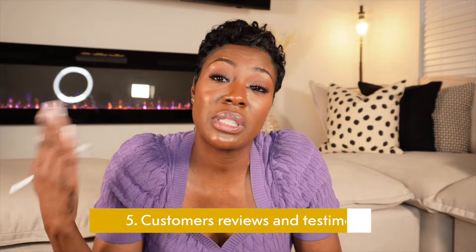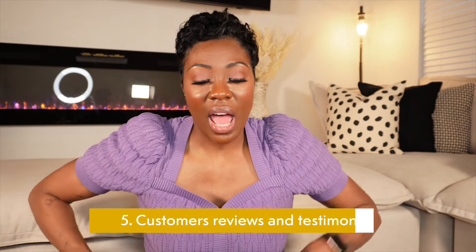Number five is probably one of my all-time favorites. It takes time and you have to ask for it, but number five is customer reviews and testimonials. They build trust, and if people don't trust you, they will not buy from you at all.